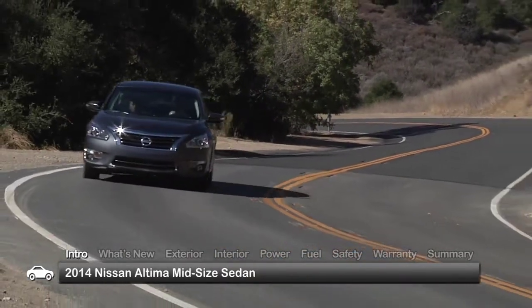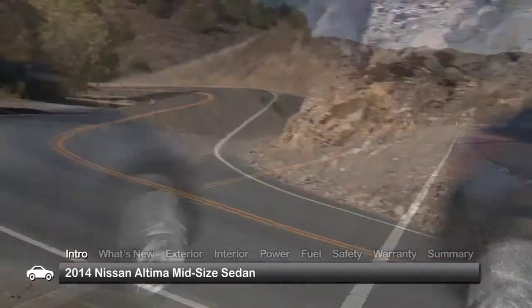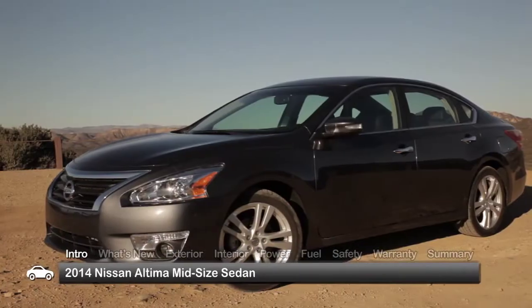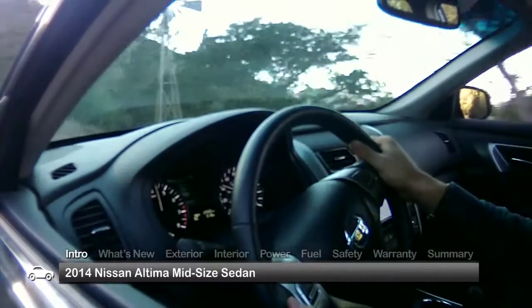Following a comprehensive 2013 redesign, the 2014 Nissan Altima mid-size sedan builds on its tradition of sporty styling, strong acceleration and crisp handling.